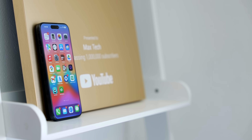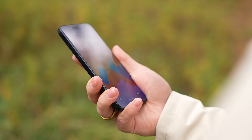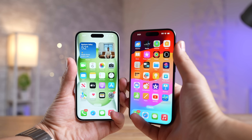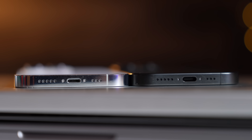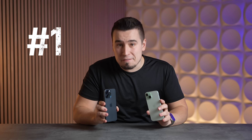First, I want to get titanium out of the way quickly, because while the idea of having a titanium phone sounds really cool, it doesn't really look or feel that much different compared to aluminum on the regular 15 models — other than being a bit more resistant to scuffs and being lighter than the previous stainless steel. So don't worry too much about that.